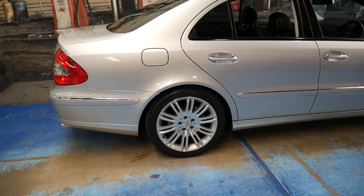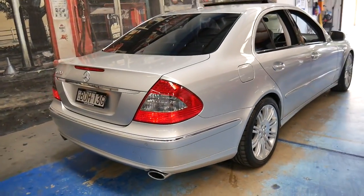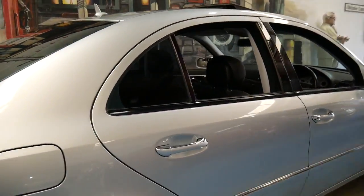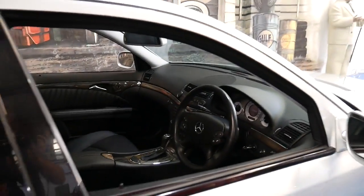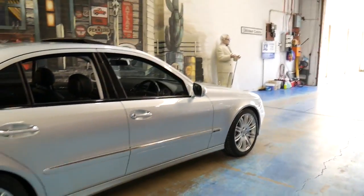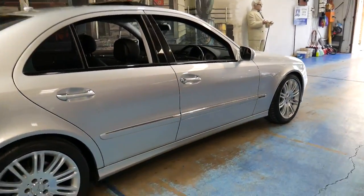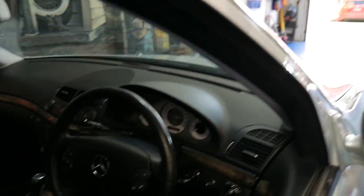If a Mercedes-Benz like this has a good service history, there's absolutely no reason why it shouldn't be able to do at least 300 to 400,000 kilometres before requiring any major work, if it's been well looked after. We've had this model with 308,000 kilometres — the highest mileage W211 we've had — and it drove beautifully. We sold it to a mechanic, probably because he knew how good the car was, being a well-serviced Mercedes-Benz.